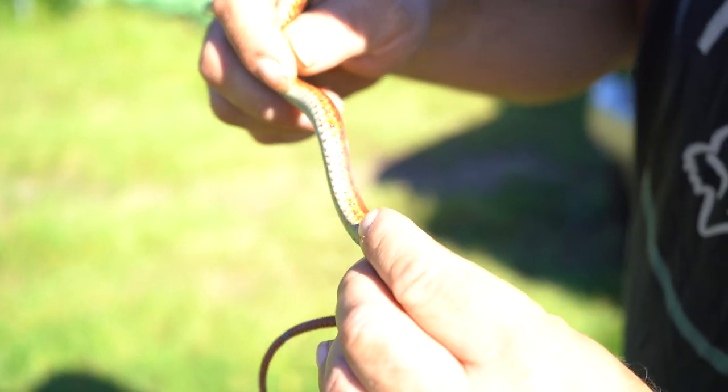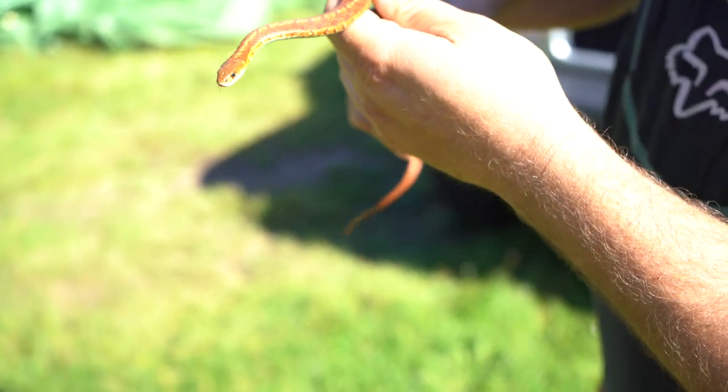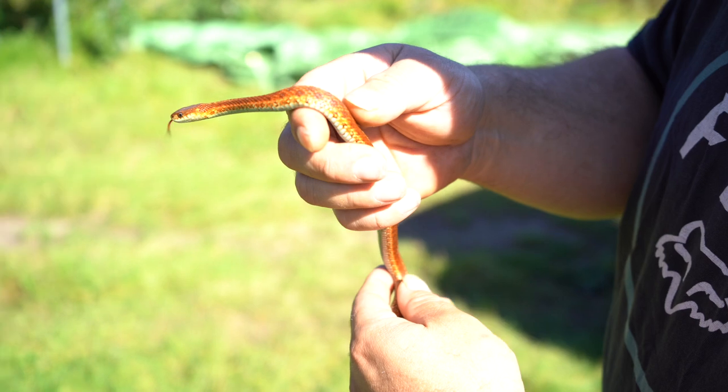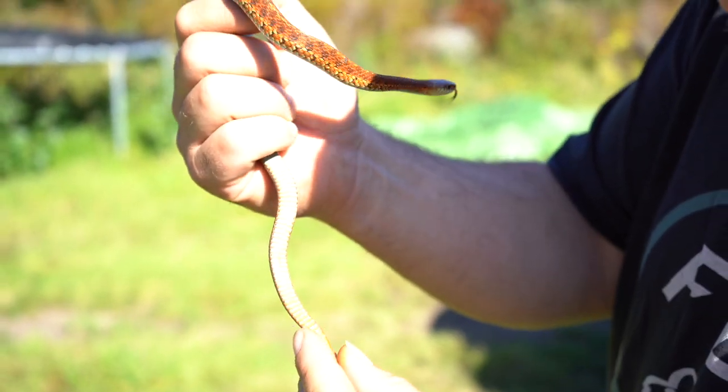I've never seen one like this and I don't know if it's because it was cold last night. It looks like a garter snake and it smells like a garter snake.